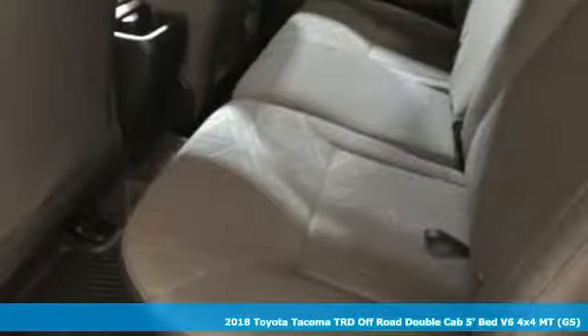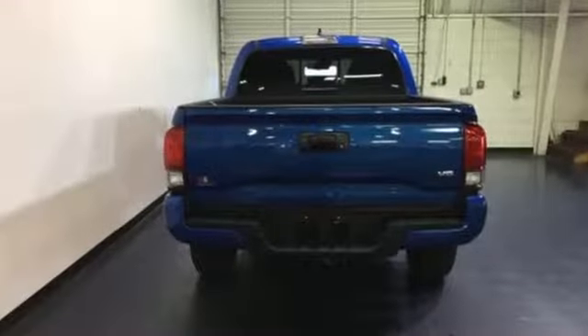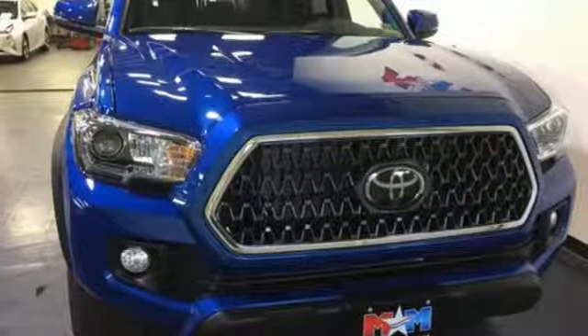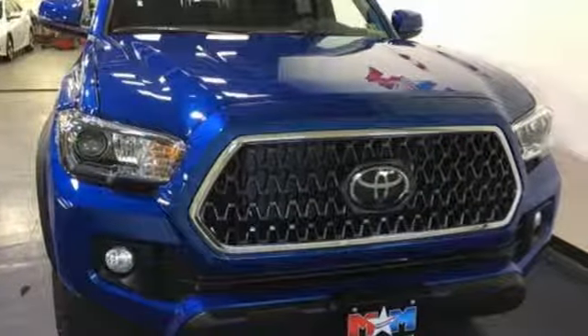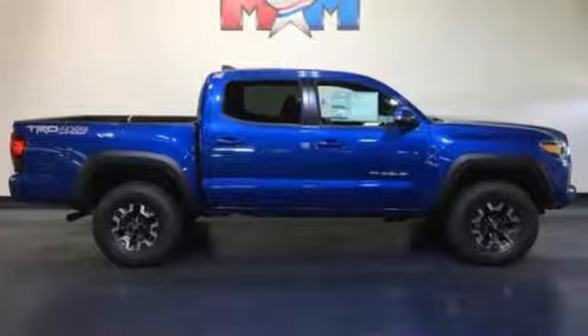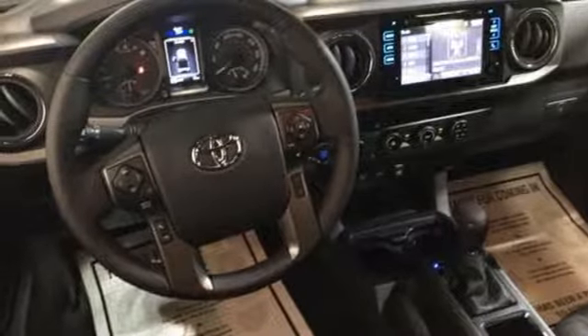Plus, it offers an exciting list of features: Bluetooth wireless audio streaming, dynamic radar cruise control, manual tilting steering column, auto dimming rear view mirror, manual telescoping steering column, manual transmission, TRD aluminum wheels, electronic shift on the fly, and V6 engine. You need to drive it to believe it.